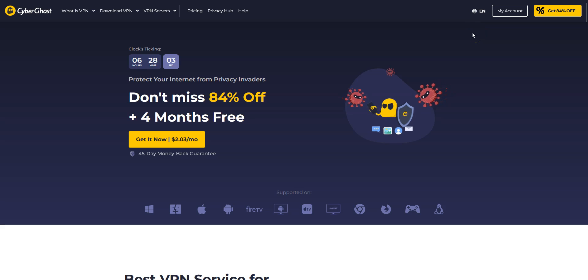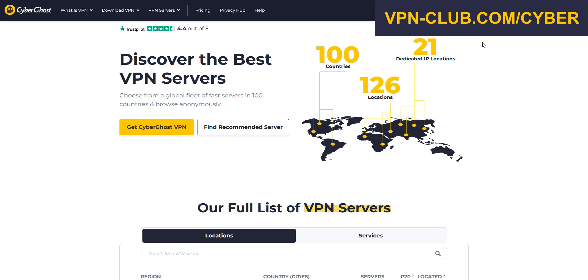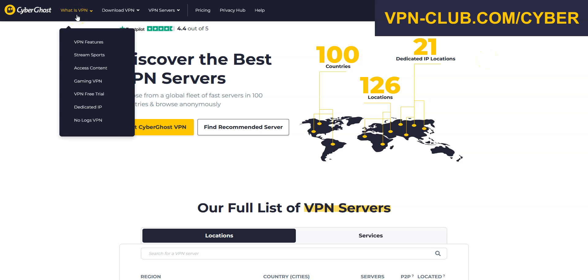The second best VPN for Iran is CyberGhost VPN. CyberGhost is also a secure, reliable and fast VPN with over 11,000 servers in 100 countries. It's also a high-performing VPN with military-grade encryption and a zero-log policy. Like ExpressVPN, CyberGhost comes with all the features and benefits of a premium VPN: no speed limit, no bandwidth limit, a ton of options, kill switch, split tunneling, DNS leak protection, and an ad blocker. You can use it on up to 70 devices simultaneously.